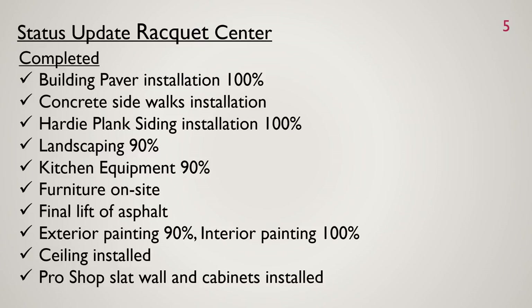The final lift of asphalt was done today — they'll come back Monday to do the striping. Exterior paint is about 90% complete. Interior painting is 100% done with just some touch-ups needed. The ceiling is installed but they'll come back to replace the pro shop ceiling — right now we're just trying to get our certificate of occupancy. The pro shop slat wall and cabinetry is installed; they'll come back Tuesday to start installing the pro shop desk.